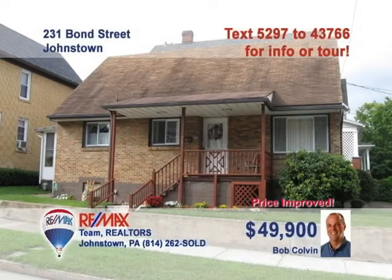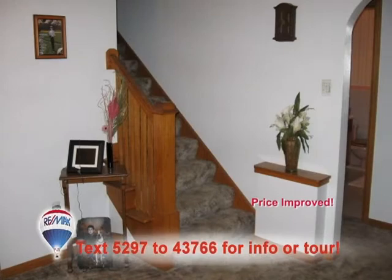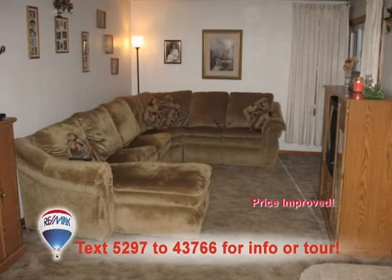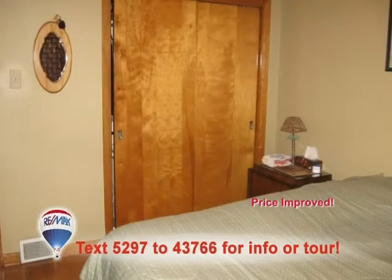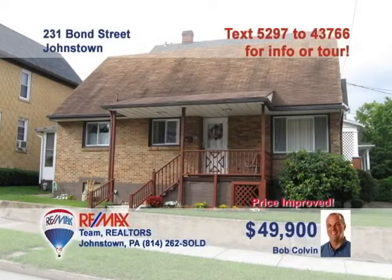Here's a quaint three-bedroom starter home presented by Bob Colvin, listing specialist for the Bob Colvin team. The eat-in kitchen includes clean tile floors and wood cabinets. You'll find outstanding wood accents throughout the home, like on this staircase. There's room for all your living room furniture here, and this bedroom shows off its hardwood floors. Beautiful. Plenty of off-street parking, too. Don't let this one slip away. Call a buyer agent now.